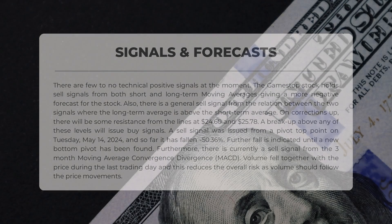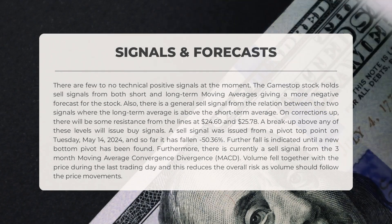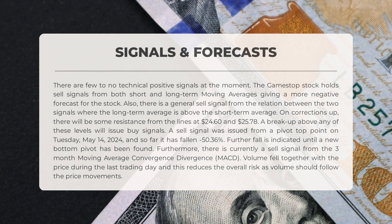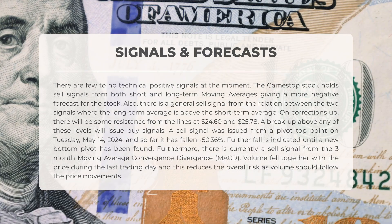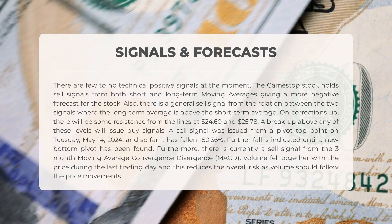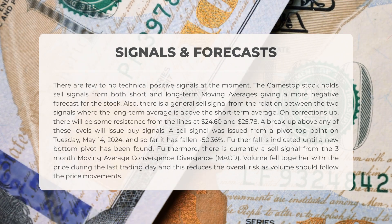The following signals have been identified for GameStop: there are few to no technical positive signals at the moment. The GameStop stock holds sell signals from both short and long-term moving averages, giving a more negative forecast. There is also a general sell signal from the relation between the two signals, where the long-term average is above the short-term average.